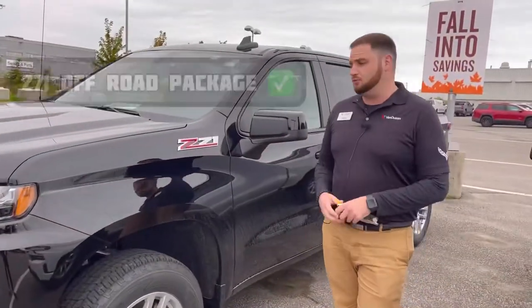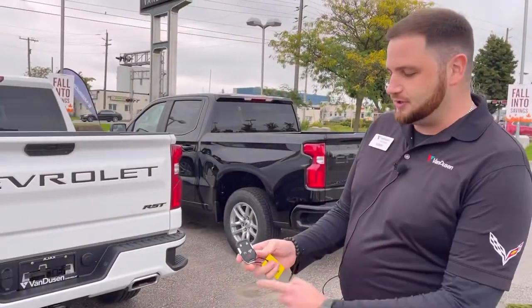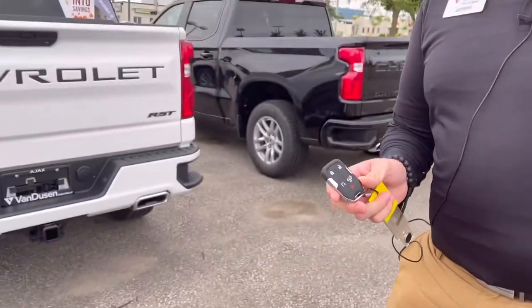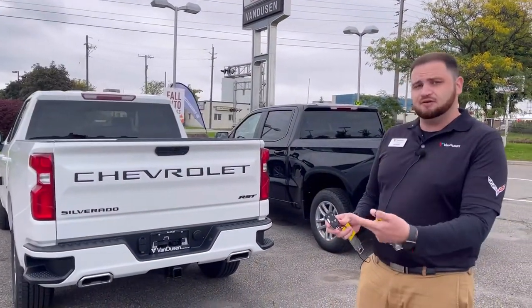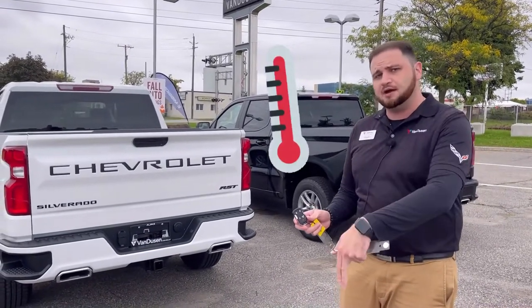Both vehicles are actually paired with the Z71 off-road package as well. Here on your key fob, you of course have your remote start capabilities, which, believe it or not, not only controls heating up the vehicle, but cooling down. The objective of the vehicle is to get your cabin temperature up to 21 degrees or down to 21 degrees.